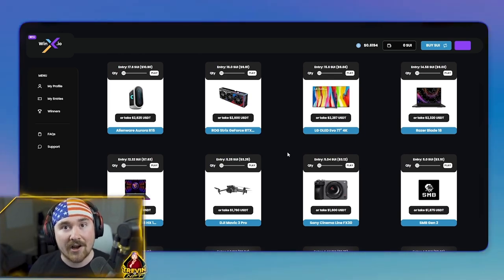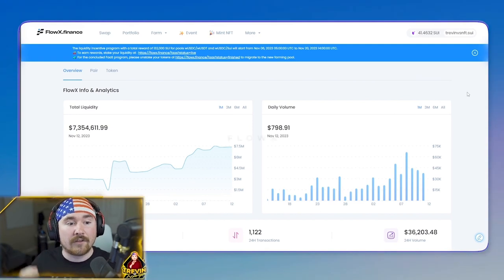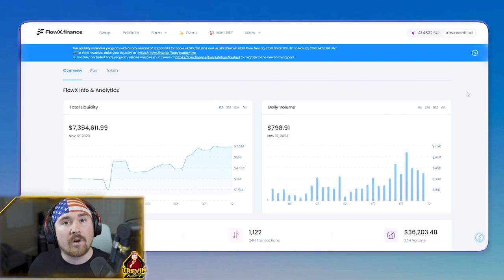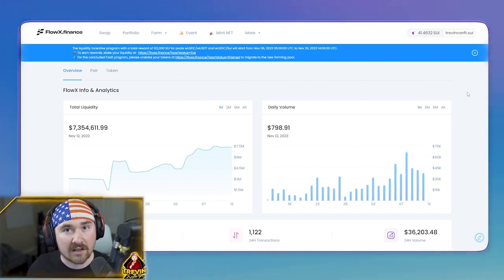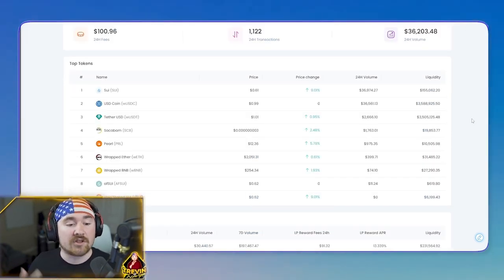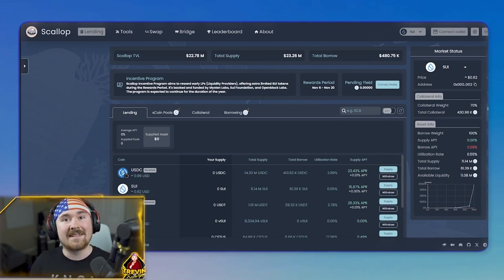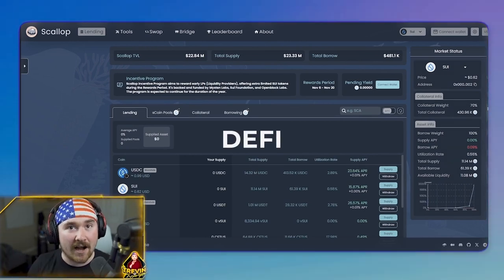Next we have FlowX — this is where you go to find all the coins on the Sui blockchain. Right now the main ones are Sui and Sackabomb, which is actually the first meme coin on Sui. I'm a huge fan of these guys and I can see them doing very well, similar to how Bonk did on Solana.